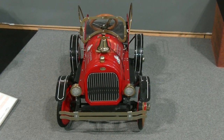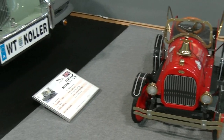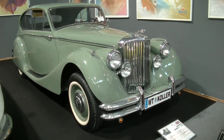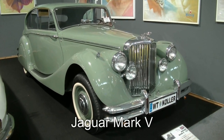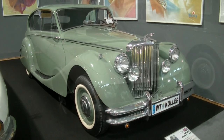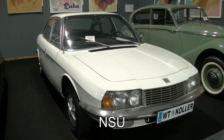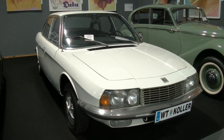Die Feuerwehr ist da – allerdings hier im Kleinformat, denn gleich daneben steht quasi der Big Brother. Wieder eines der berühmten Wildkätzchen aus Großbritannien: ein Jaguar Mark V 3,5 aus dem Jahr 1949. Dieser NSU Ro 80 aus 1971 hat übrigens ein Automatikgetriebe.